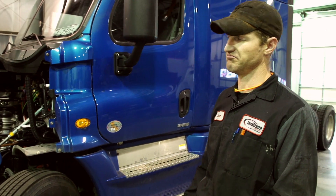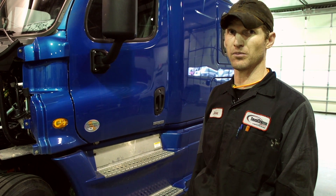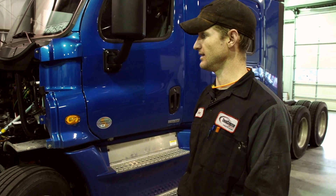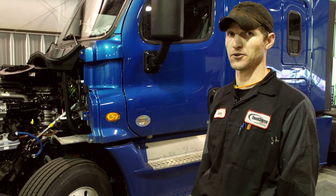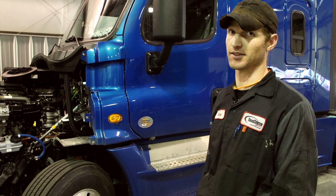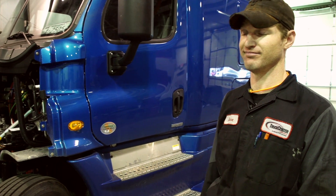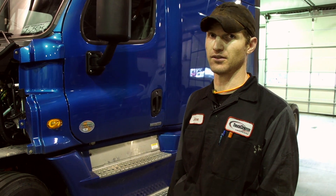500 horsepower — they can get about eight and a half, nine miles per gallon. That's pulling 80,000 pounds. Think about that: a Ford Raptor will get 11 going around town. So that's pretty impressive. This is not something you could have imagined five or ten years ago.